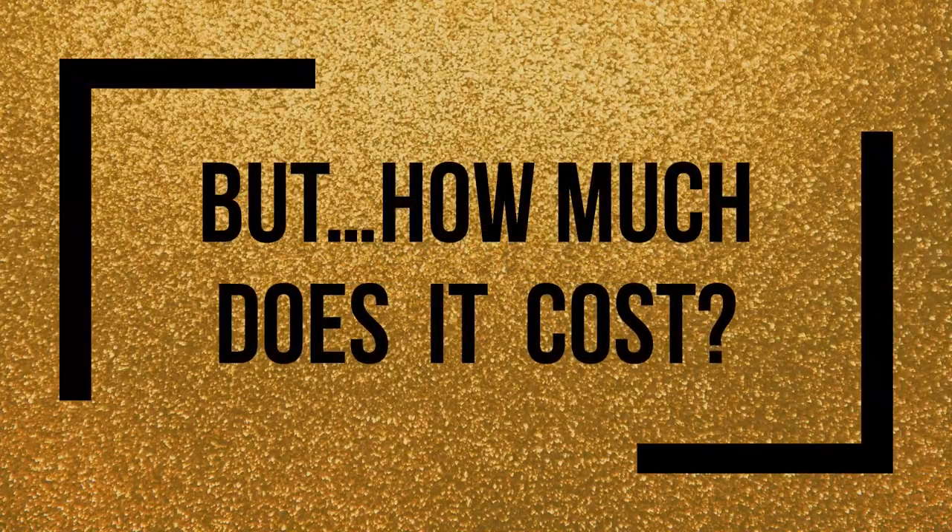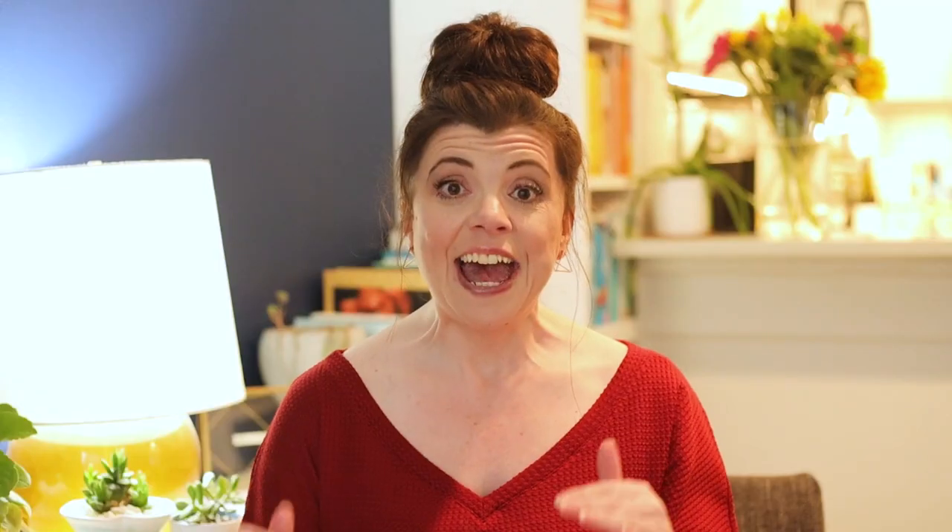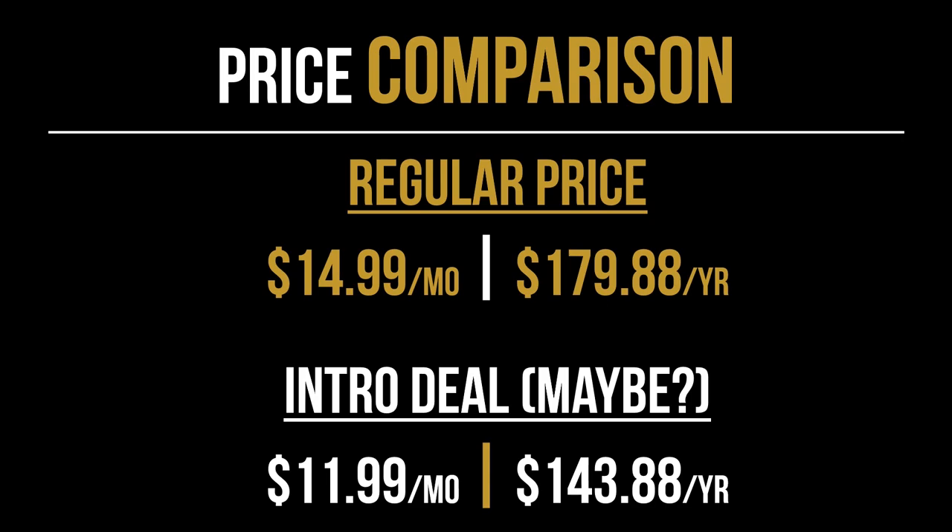Probably the biggest concern, as it pertains to this channel, is how much does it actually cost or is there a difference in cost between these two services? Well, no. However, there is a value difference. Everything I've been able to find shows that both HBO and HBO Max are available at $14.99 a month. I did hear about a deal where HBO Max was $11.99 a month if you paid for a year in advance when first signing up, and I'll put the link in the description below just in case you can access it.